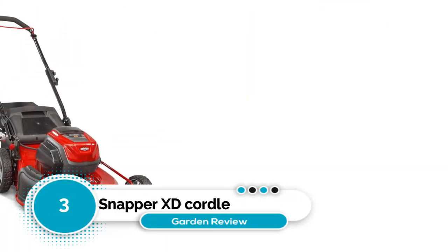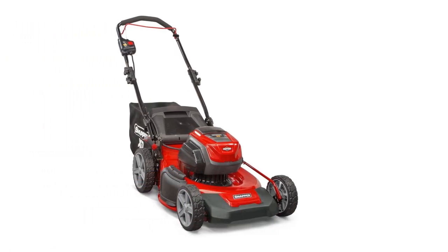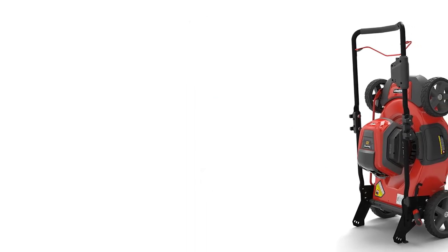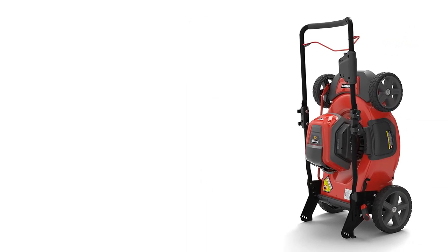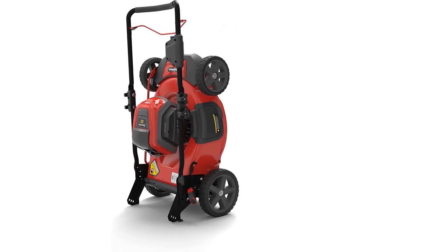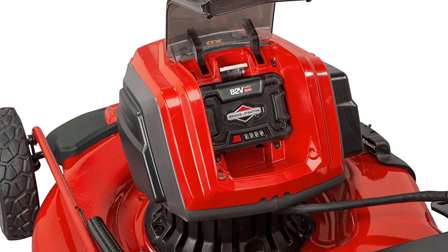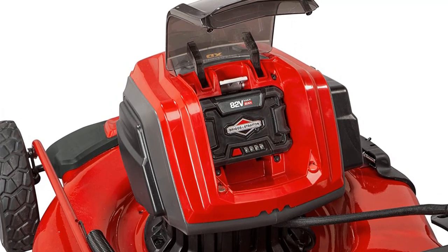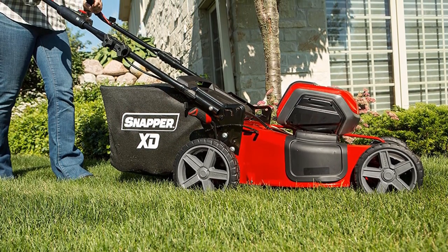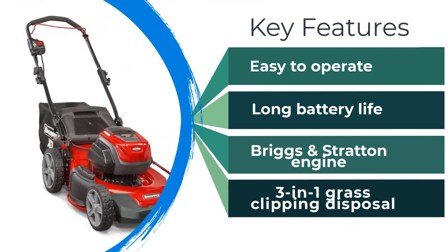Number three: Snapper XD Cordless Electric. This powered garden tool from Snapper is impressive across many categories: a high-voltage battery with over an hour of runtime, a large cutting deck for faster mowing, and a relatively reasonable price for a battery-powered mower of its caliber. It's versatile too — you can dispose of grass clippings via the discharge chute, a mulcher, or a 1.7-bushel collection bag. It offers seven cutting heights, a sturdy steel deck, and a reliable Briggs & Stratton engine, making it likely the only lawn tool you'll need for many years.